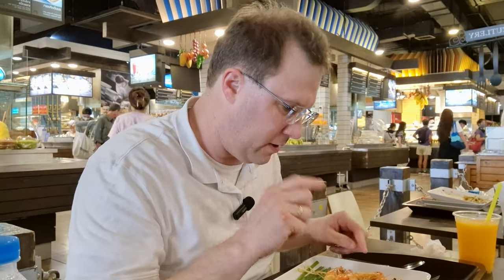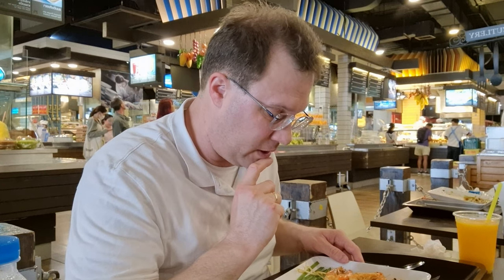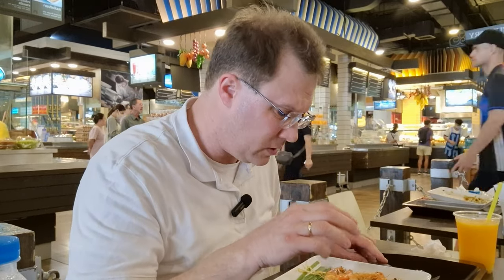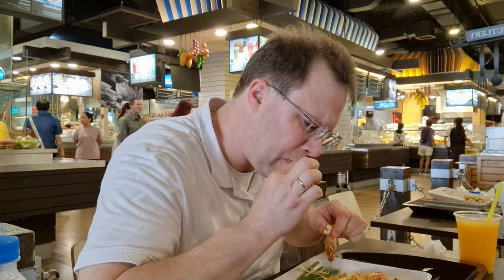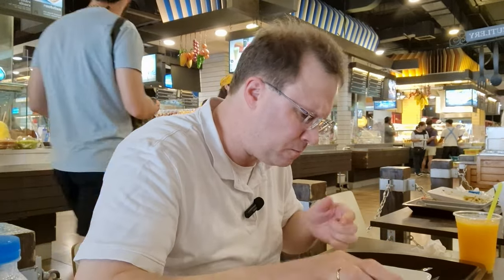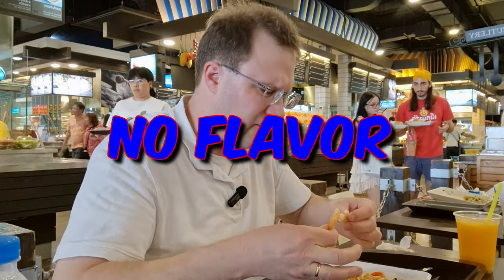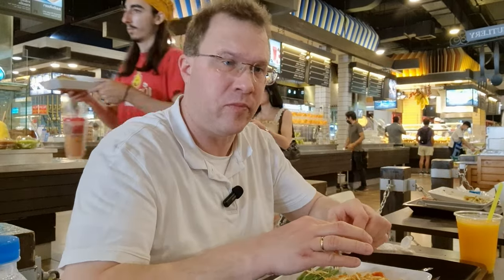This Pad Thai was 52 baht with shrimps or prawns. A big difference compared to the other one I ate which was almost 400 baht. Without shrimps it only costs 30 baht — really cheap. Let's try the prawns. They're not as big as the other type, and the prawns are pretty much tasteless — hardly any flavor at all. Plain, I can't even feel any shrimp taste.